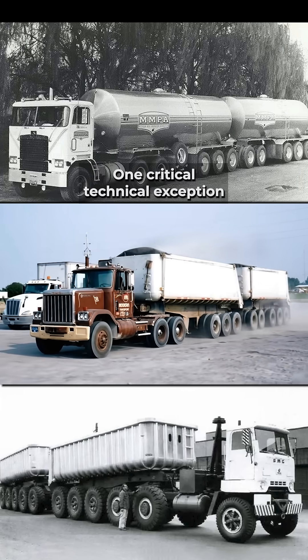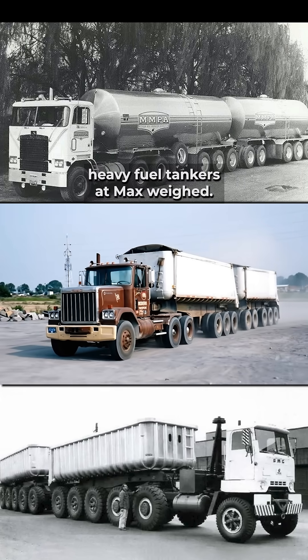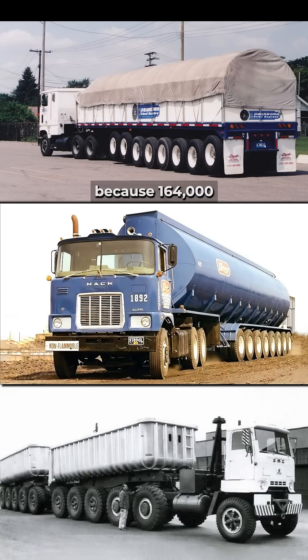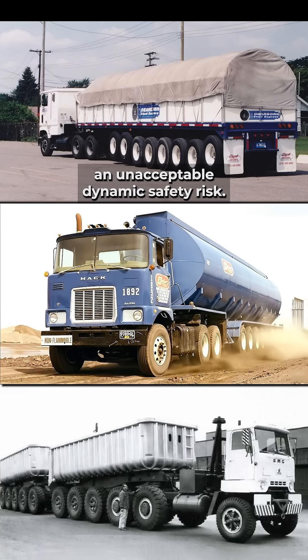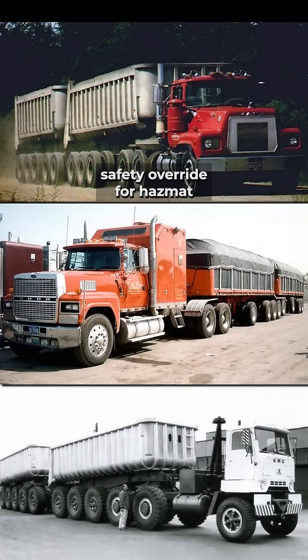One critical technical exception: you won't see heavy fuel tankers at max weight. They are capped lower because 164,000 pounds of sloshing liquid presents an unacceptable dynamic safety risk — a necessary safety override for hazmat.